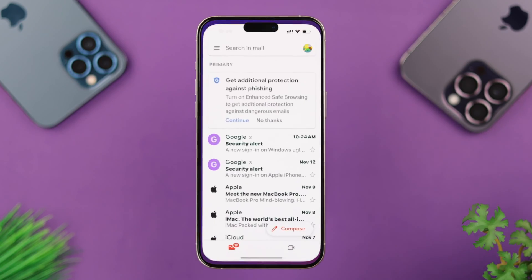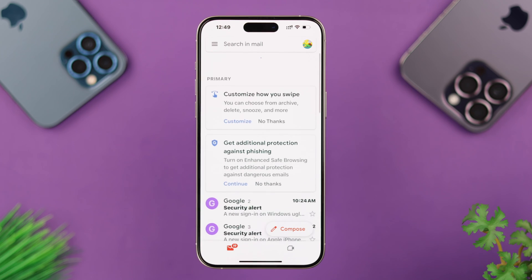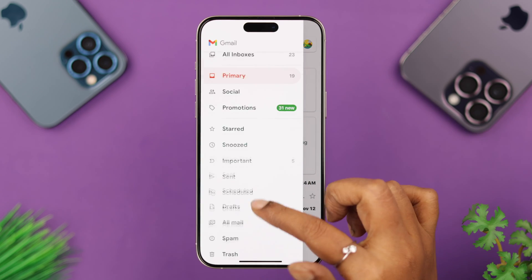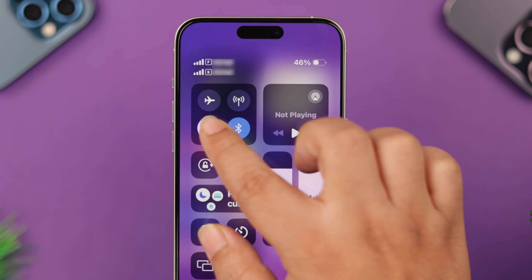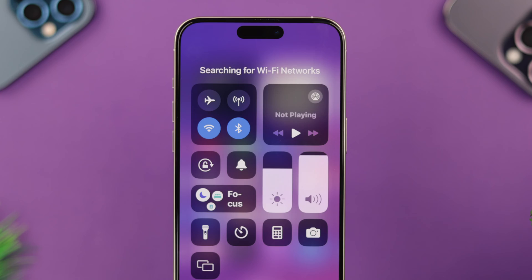First, go ahead and check your mail app — swipe and refresh your inbox. If no luck, check the spam folder as well. If you still can't find it, next check your internet connection. Wi-Fi or cellular doesn't matter, just make sure it's fast and stable.